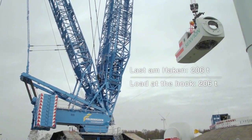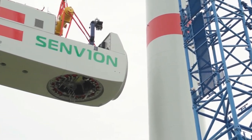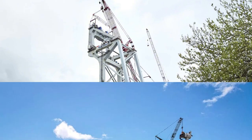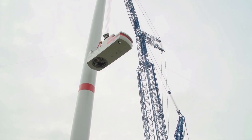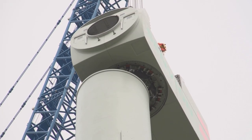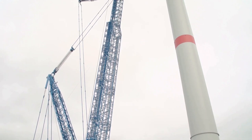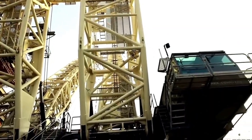The LR 11000 has been deployed in a variety of projects, including hoisting vessels in Switzerland, constructing wind turbines in Hawaii, and building bridges in Germany and Switzerland. Its main boom measures 168 meters, with an impressive load moment of 15,171 ton-meters, making it an engineering marvel.